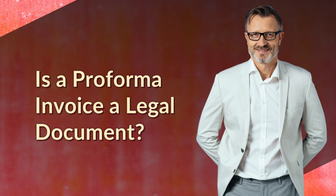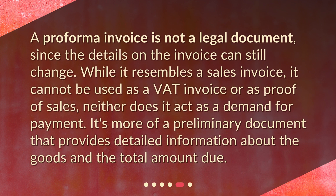Is a Proforma Invoice a legal document? A Proforma Invoice is not a legal document, since the details on the invoice can still change. While it resembles a sales invoice, it cannot be used as a VAT invoice or as proof of sales, neither does it act as a demand for payment. It's more of a preliminary document that provides detailed information about the goods and the total amount due.